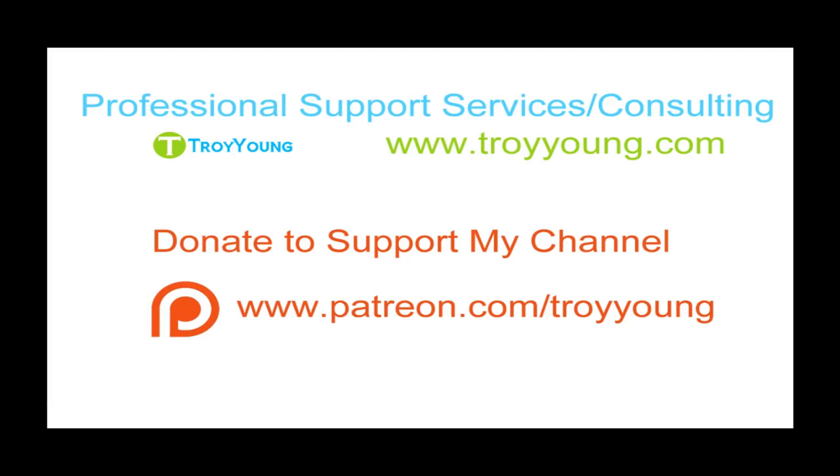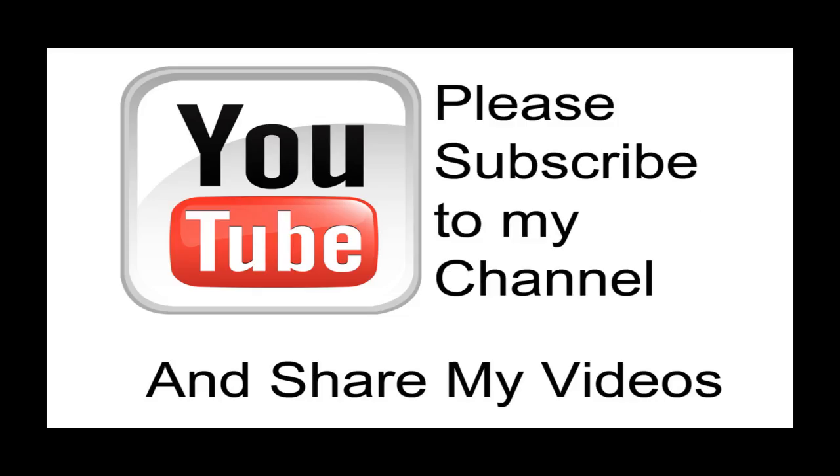If you're interested in my support services or consulting services, please visit my website at www.troyyoung.com for the most current pricing information. Additionally you can go to patreon.com/TroyYoung to help support my channel. Hopefully this video has been helpful to you. If it has been, please subscribe to my channel and by all means please share my videos.